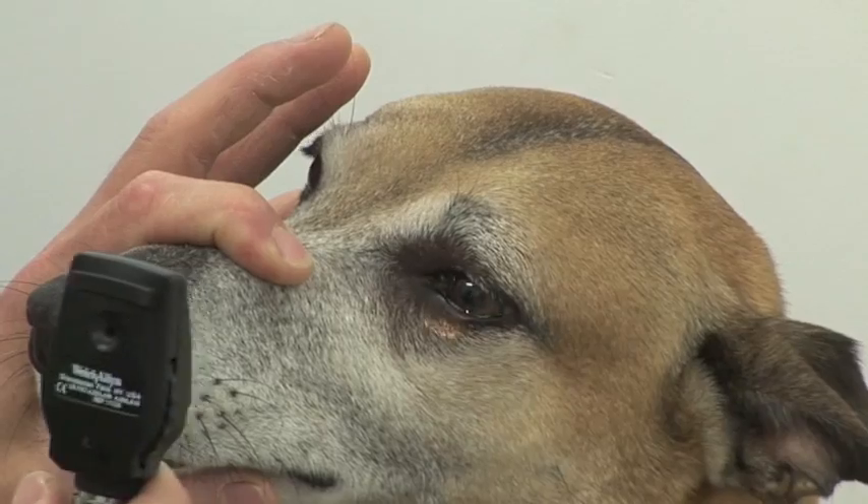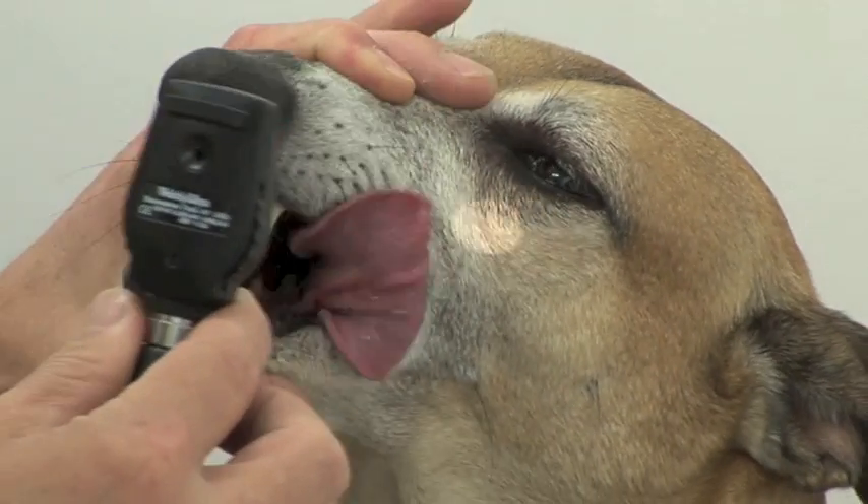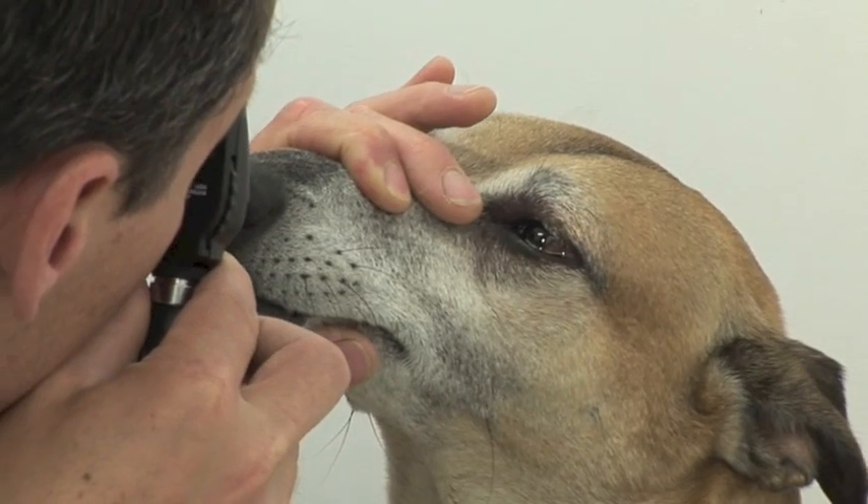This week at the clinic we've had a couple of interesting eye cases, one of which is Scooby here and another one is a cat that I saw. Scooby presented this morning — his owner had noticed that this eye here on the left hand side had been bulging out a little bit for a couple of days, and it was particularly worse this morning.